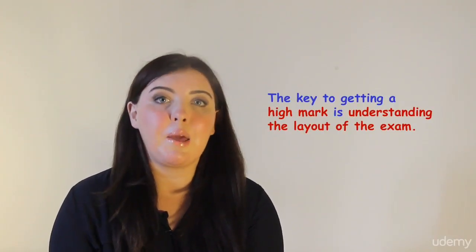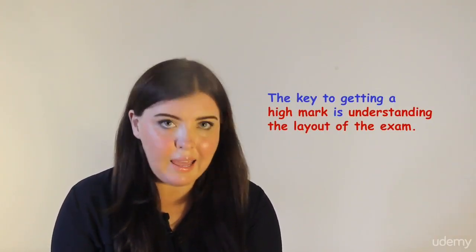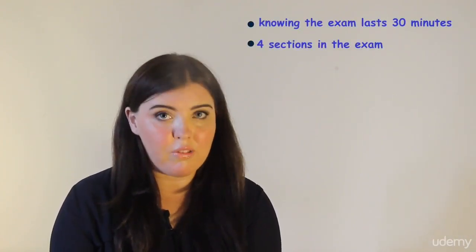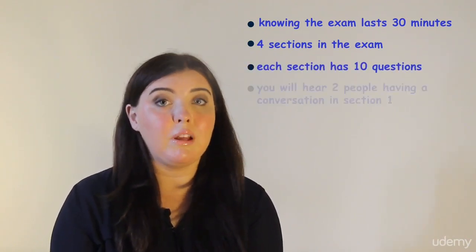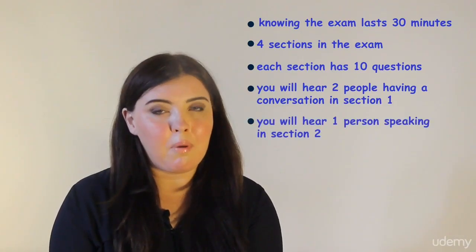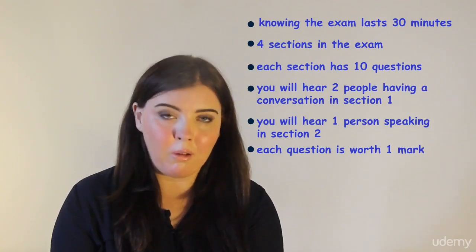The key to getting a high mark for the listening part of the IELTS exam is understanding the layout of the exam. In other words, knowing the exam lasts 30 minutes, that there are four sections, that each section has 10 questions, that you will hear two people having a conversation in section 1 and one person speaking in section 2, and that each question is worth one mark.